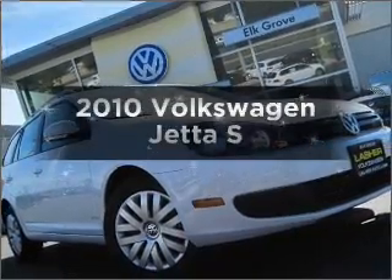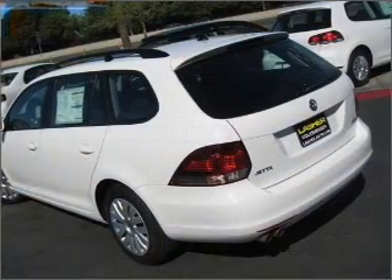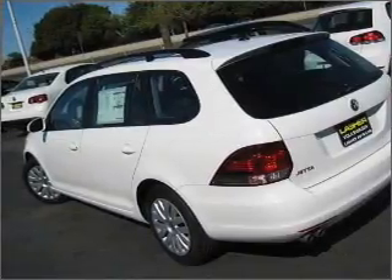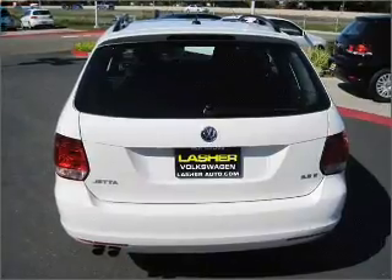Get noticed in this 2010 Volkswagen Jetta. If you're looking for an automobile with great attributes, look no further. With a reliable engine connected to a smooth-shifting 6-speed automatic transmission, premium wheels give a more luxurious look.